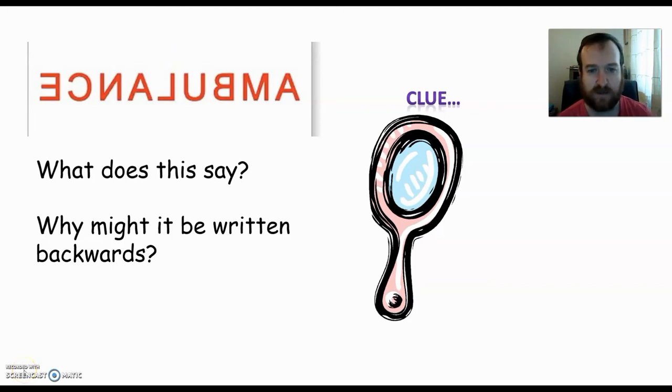Hello, year seven. So this week's work is on light. I've got a word written here. I want you to think about what it says and why it might be written backwards — there's a clue here. Pause the video, have a think.